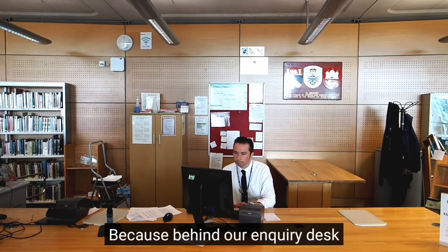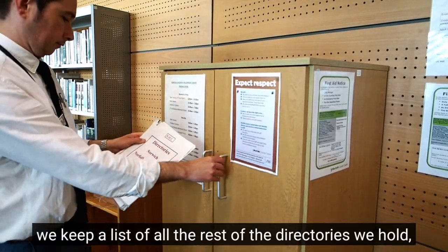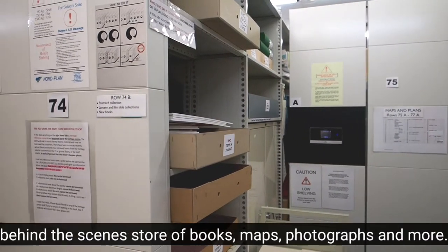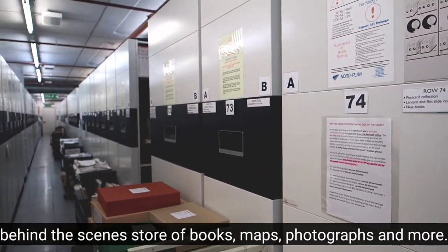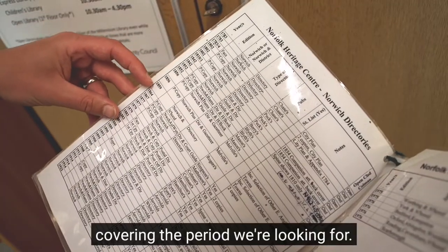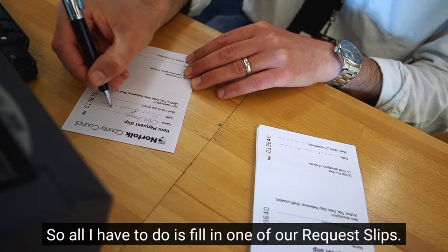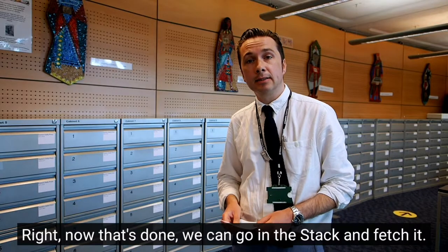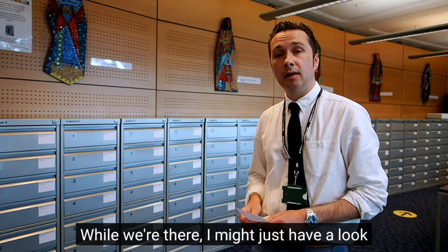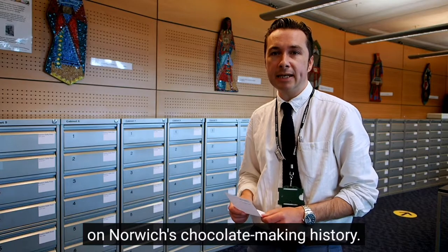That's not a problem though, because behind our enquiry desk we keep a list of all the rest of the directories we hold, which we keep in our stack — our special temperature and humidity controlled behind-the-scenes store of books, maps, photographs and more. The list tells me that we've got a couple of directories covering the period we're looking for, so all I have to do is fill in one of our request slips. Now that's done, we can go into the stack and fetch it. While we're there, I might just have a look and see if I can find anything else that sheds a bit more light on Norwich's chocolate making history.